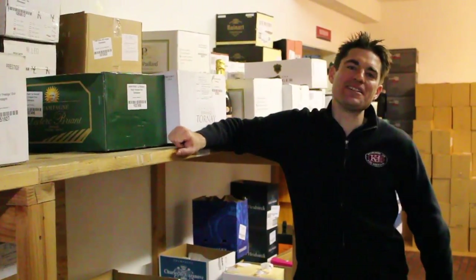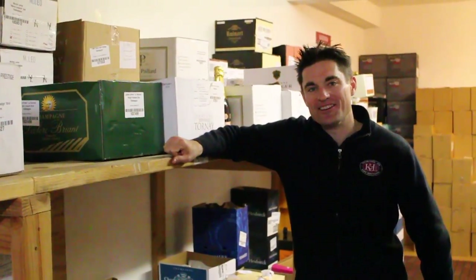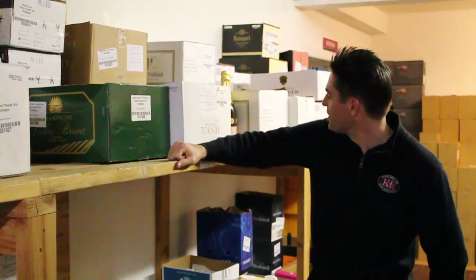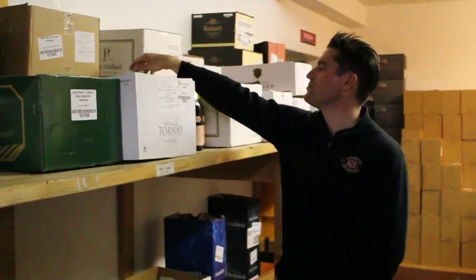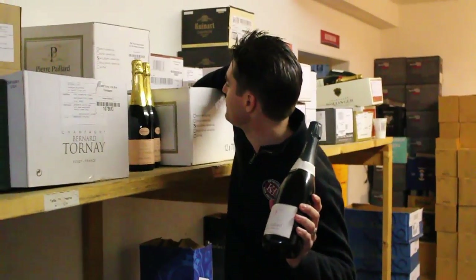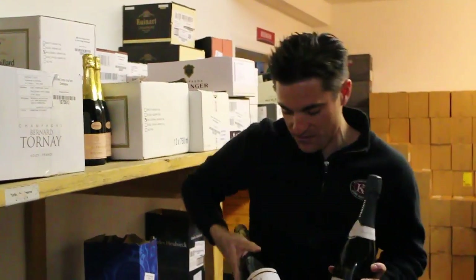Hi, I'm Gary Westby, Champagne Buyer here at K&L, and I'd like to talk today about Pierre Payard Champagne. We have a few new ones in from him — his Rosé and also the 2002.